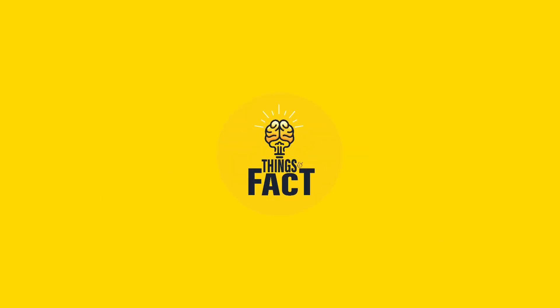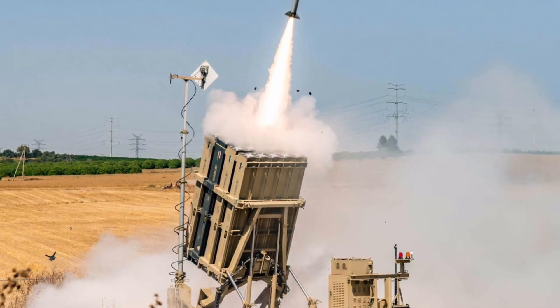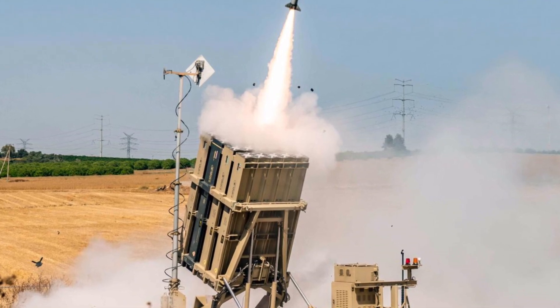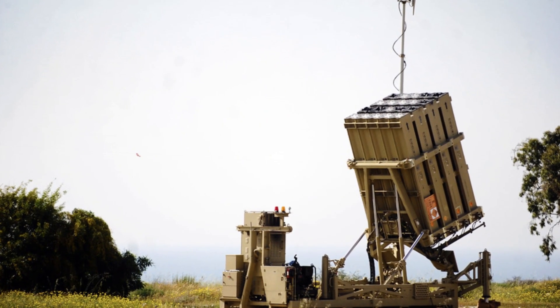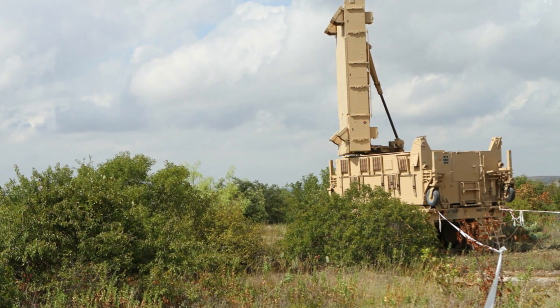Iron Dome Air Defense System. Hey there, welcome back to another exciting video of Things and Facts. Today, we're diving into the world of cutting-edge military technology with a focus on the Iron Dome Air Defense System. This incredible system has been making headlines for its role in protecting against missile threats, and we're here to give you an in-depth look. Let's get started.